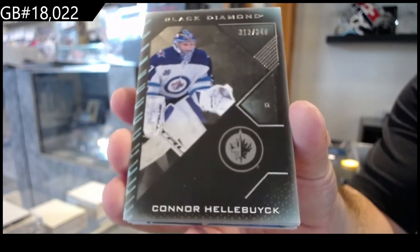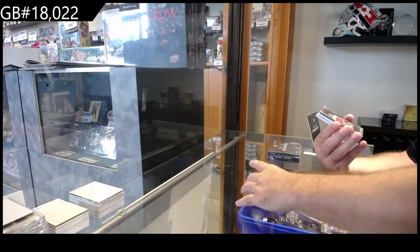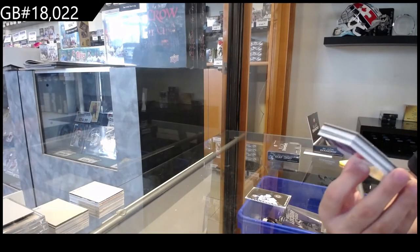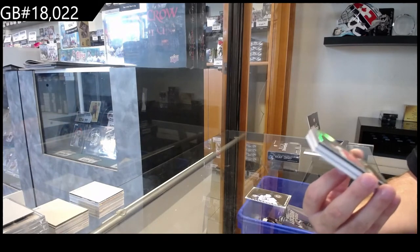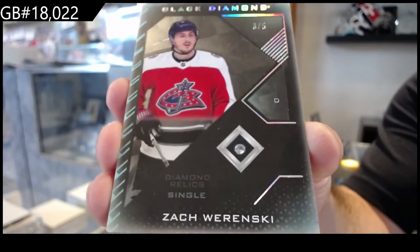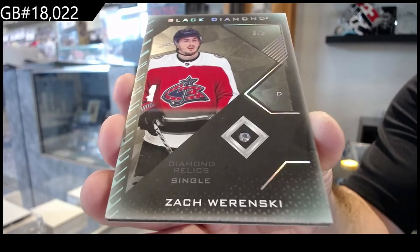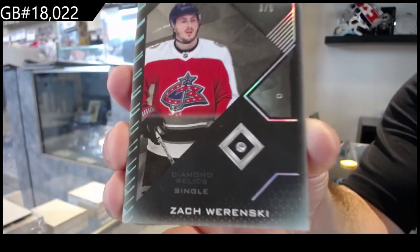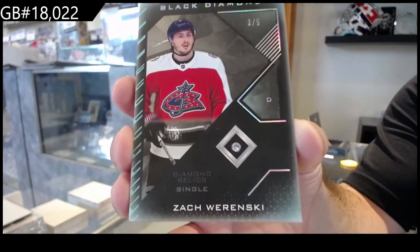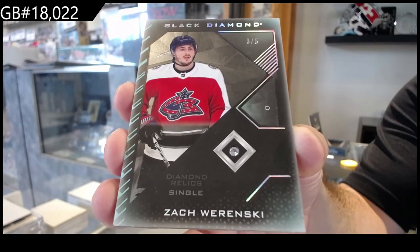Connor Hellebuyck, Winnipeg. Wow, that's a nice start. We've got number three of five — Zach Werenski. Three of five. Well, that is just sexy.